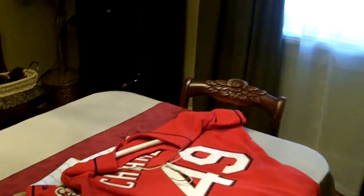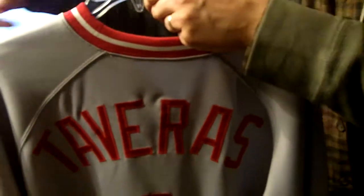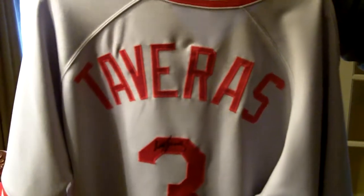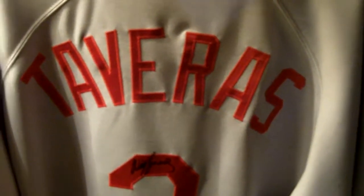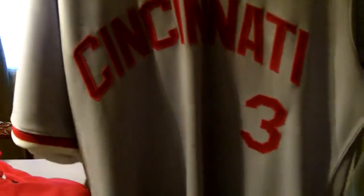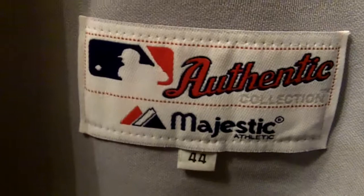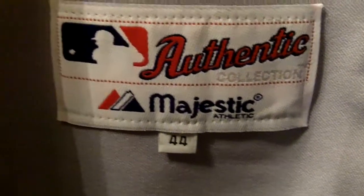The next jersey is a Willie Tavares jersey — a throwback jersey from last year. Willie Tavares played only one year for the Reds, and it was a throwback jersey game against the Philadelphia Phillies. You can see he's number 3; I think they threw these back to 1976. Let me show you the front — it's the away jersey for the Reds. You can see it's a sweet-looking jersey thrown back to the 1970s, made by Majestic, and you can see the size Willie Tavares had.